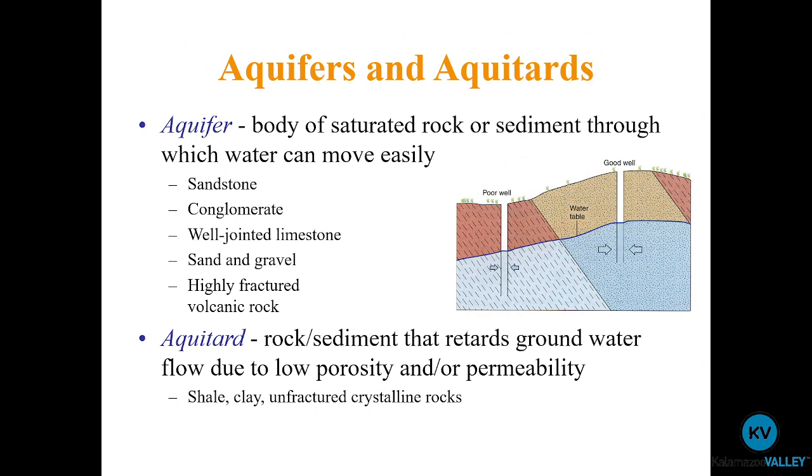An aquifer is any part of the subsurface that is both saturated and through which water can move with relative ease — at least a couple millimeters per day or per week. Aquifers commonly occur in sandstones, conglomerates, well-jointed limestones where water moves through joints — evenly spaced parallel fractures in the rock — and sand and gravel, which is what most wells in Michigan are drilled into. Also highly fractured volcanic rocks, where randomized fractures pointing in different directions can give highly variable permeability.